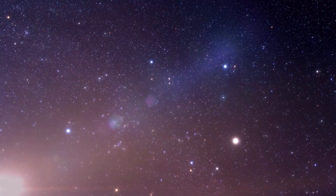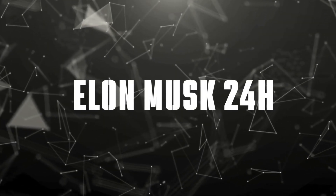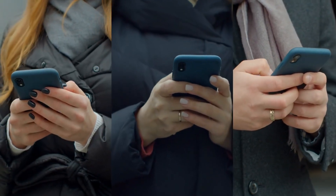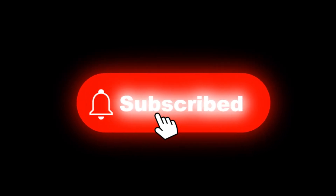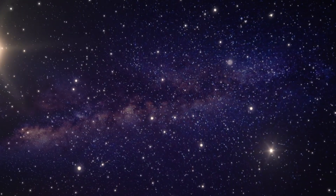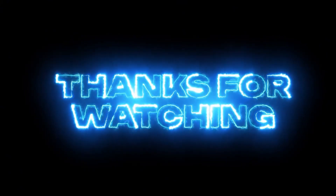For those fascinated by space technology and humanity's journey to the stars, this is just the beginning. Here at Elon Musk 24 Hours, we're committed to bringing you the latest developments in space innovation and engineering breakthroughs. If you found this deep dive into Starship's welding evolution interesting, make sure to hit the like button and share your thoughts in the comments below. Subscribe and hit the notification bell to stay updated on the latest SpaceX developments.